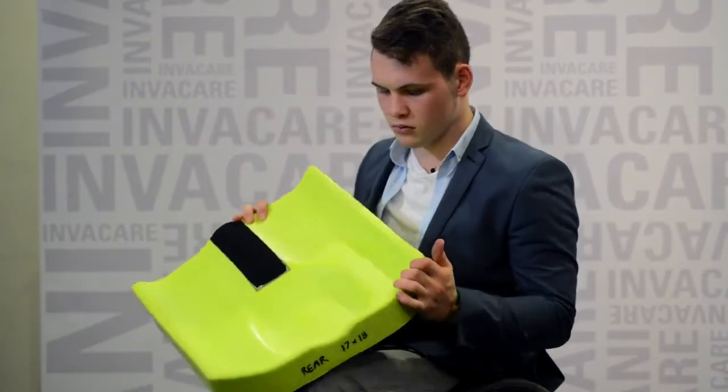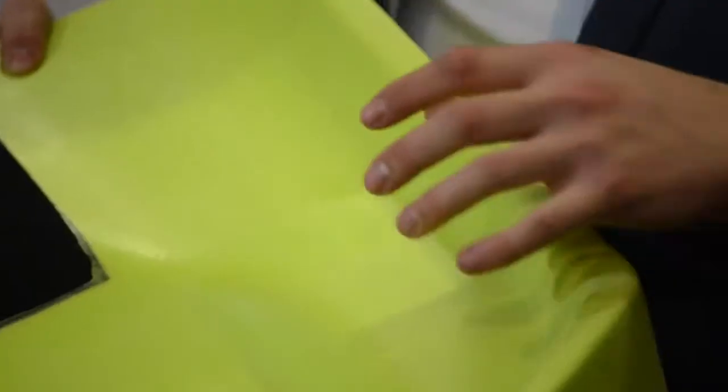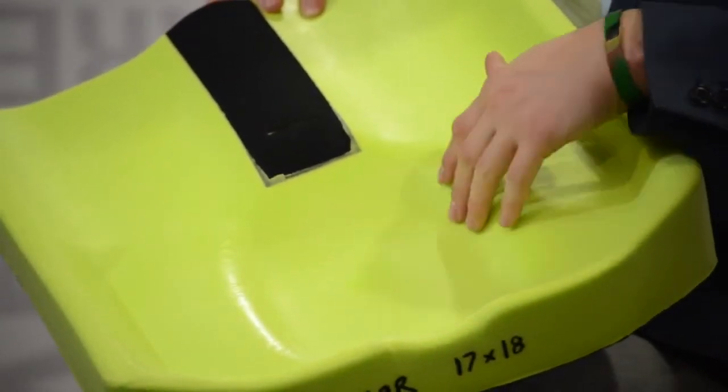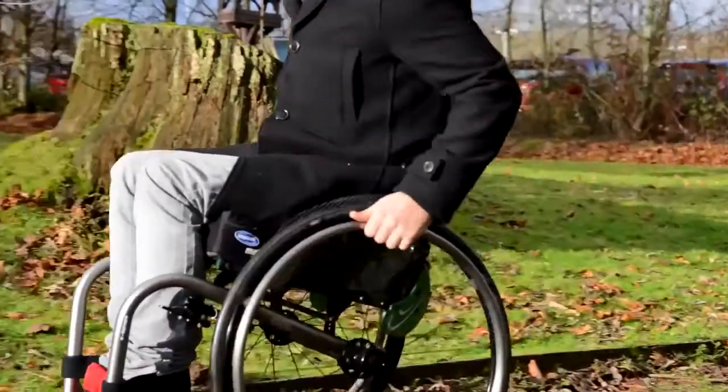Having tried this cushion for a little bit, the main difference I've found is the way it holds my body a lot more. I feel a lot more stable, I feel like my chair is part of me and not kind of an add-on. That's mostly down to the really high walls on the sides of the cushion so you're not sliding off, and the way it holds your pelvis in this little groove shape, which allows you to be more fixed and hold your posture in a better position.